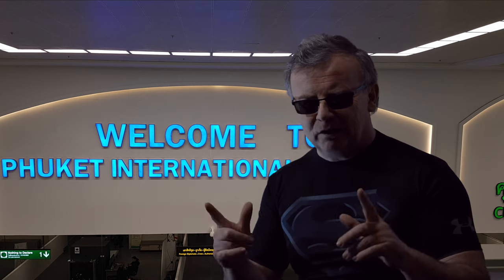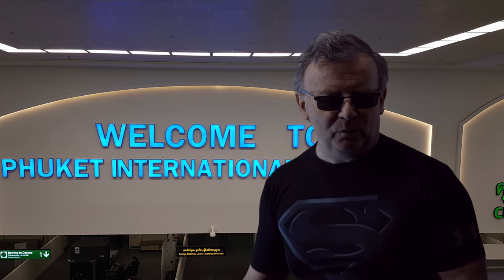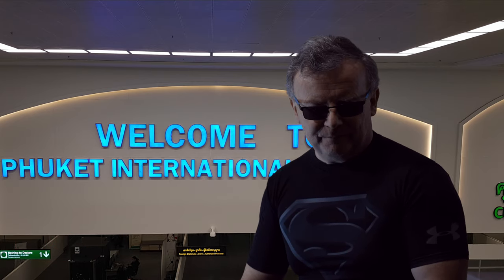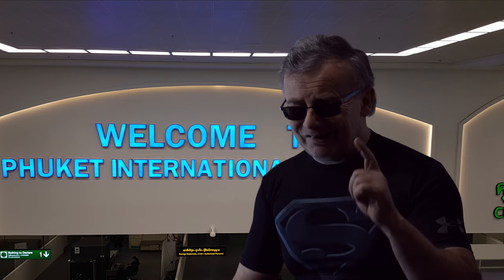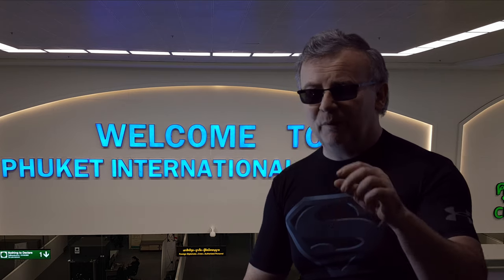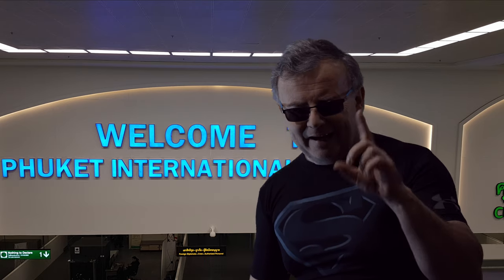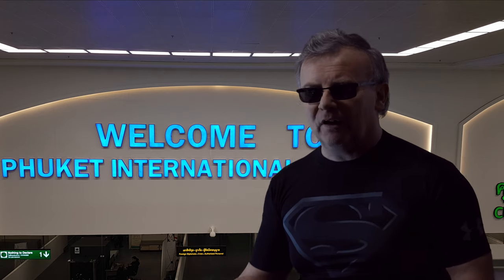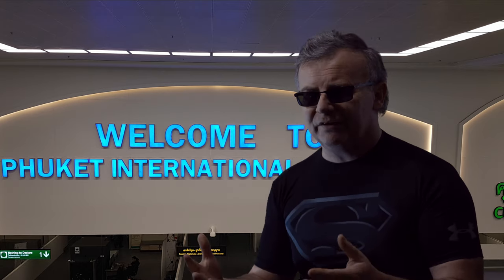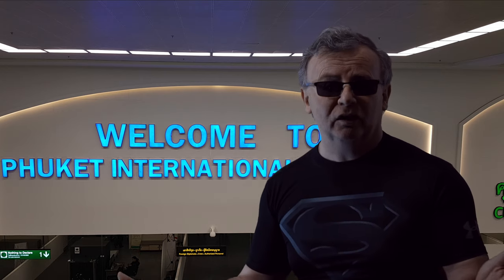So apart from all the extra hoops to jump through, you can now have a fairly normal holiday by going to Phuket. Bear in mind, bars, clubs and nightclubs are still closed and consumption of alcohol is only permitted in your own home or room. This is an experimental opening up of Thailand, which they hope will lead to more visitors and they can use the template to open up more areas of the country.